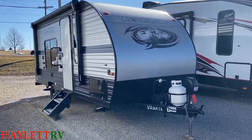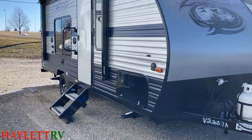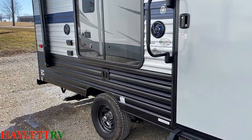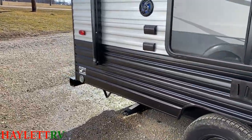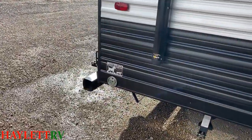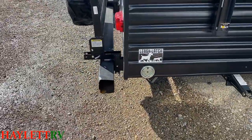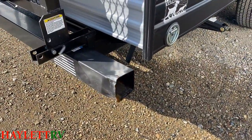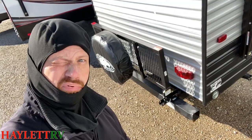This is one owner. It was originally purchased right here at Haylet RV last year. The folks took it out, had a lot of good times, and just decided they needed something a little bit bigger. Now, one of the things I really pride myself on is shooting you straight - there's a little ding on the back corner here. As my Uncle Gary would say, done got boogered up.